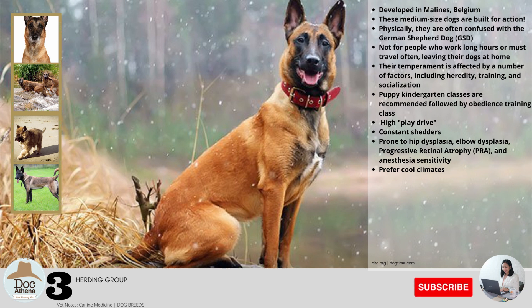Make sure to have the room and time to deal with their high energy and exercise needs. Their temperament is affected by heredity, training, and socialization. Puppy kindergarten classes are recommended, followed by obedience training, because poorly socialized dogs may be aggressive out of fear or shyness. They love to play — trainers describe them as having a high play drive. They are constant shedders and shed heavily twice a year. They are prone to hip dysplasia, elbow dysplasia, progressive retinal atrophy, and anesthesia sensitivity. They prefer cool climates but adapt well to warmer environments.